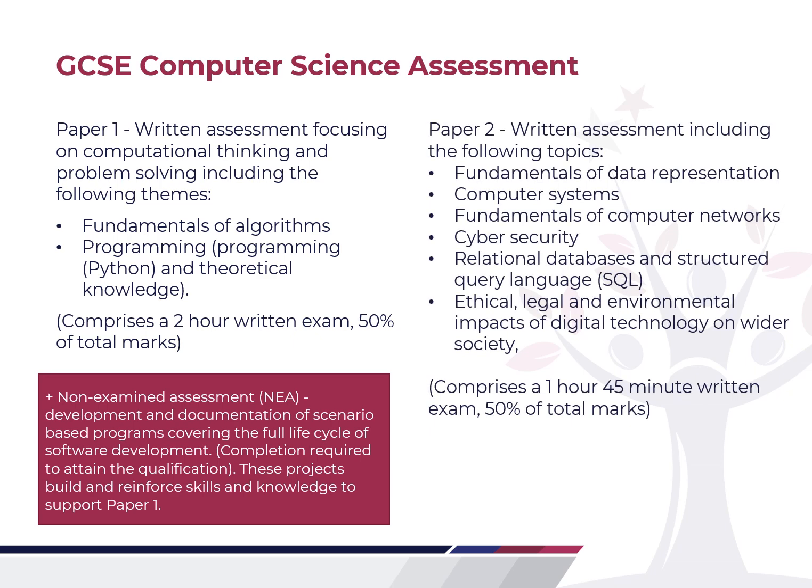Paper 2 is also a written assessment and includes all the other theory topics: data representation, computer systems, networks, cyber security, databases including SQL, and the ethical, legal and environmental impacts. This is an hour and 45-minute written exam and counts for the other 50% of your total marks.